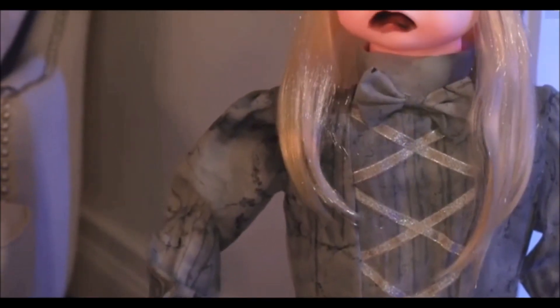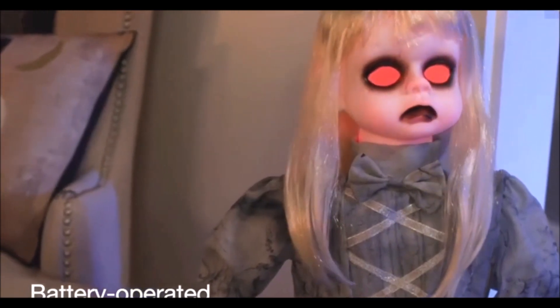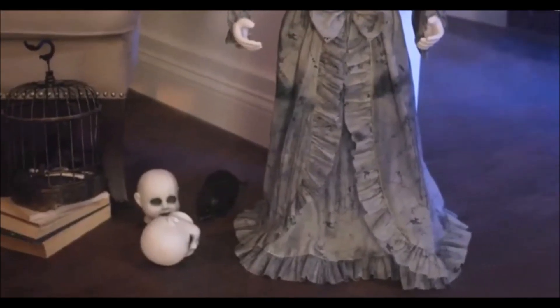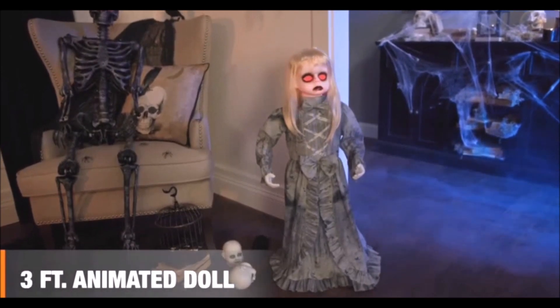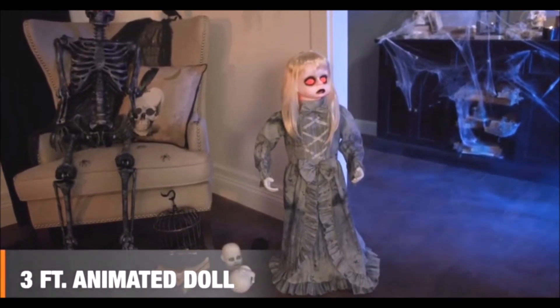Fiery eyes and a sinister sneer. Her head turns both ways, so her ghastly gaze is always near. So set her alone, or pair her with props. Either way, she'll deliver a frightful shock. Entertain and delight with this three-foot animated doll on Halloween night.